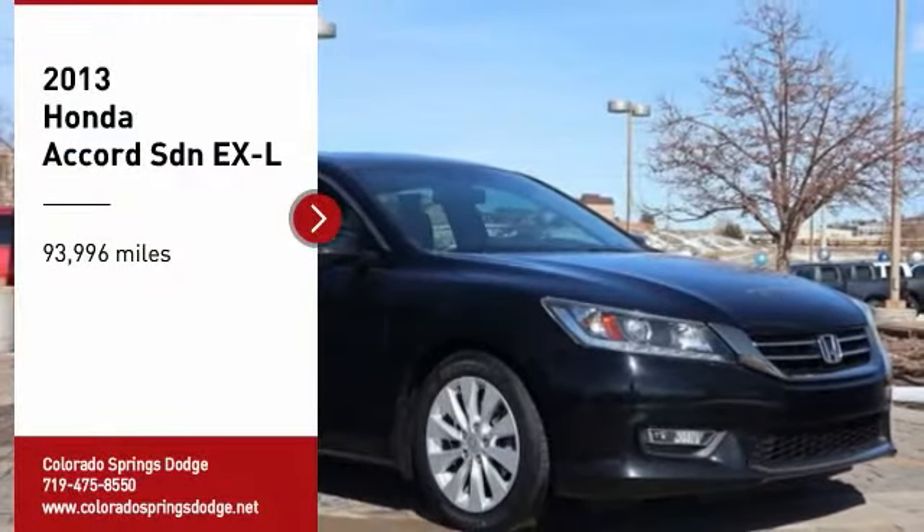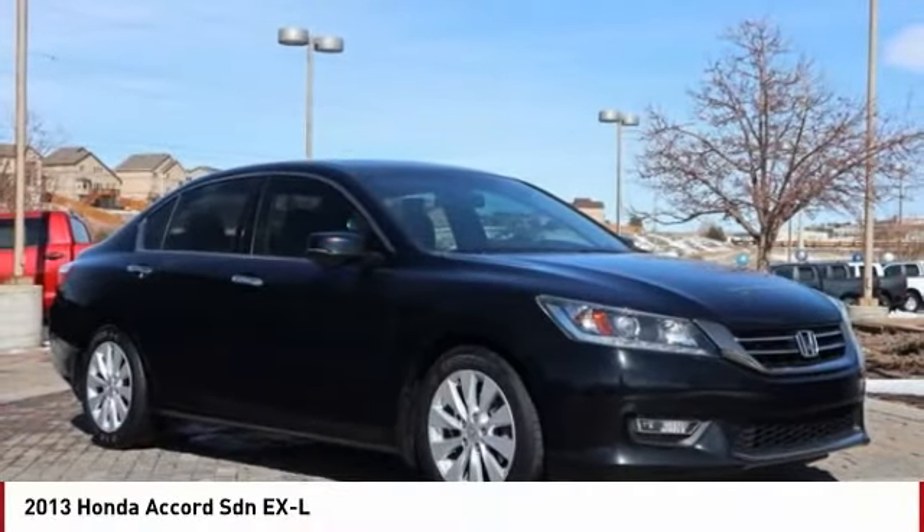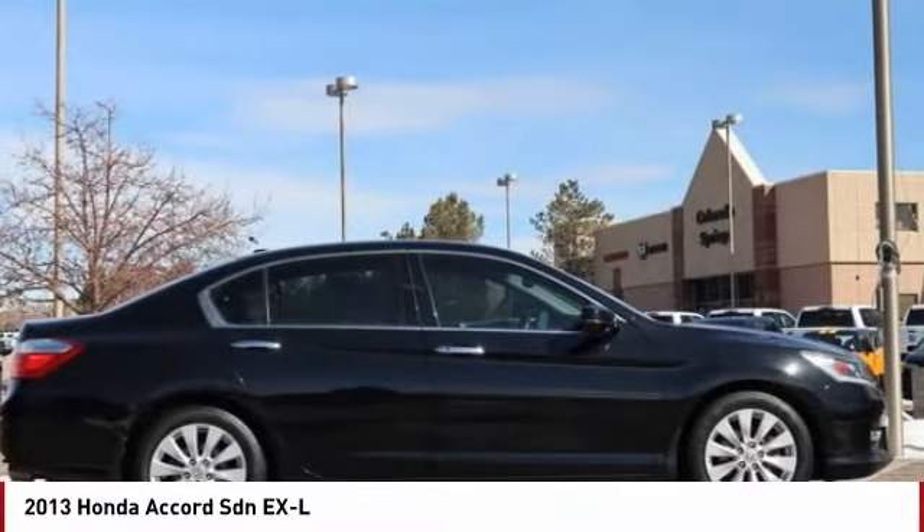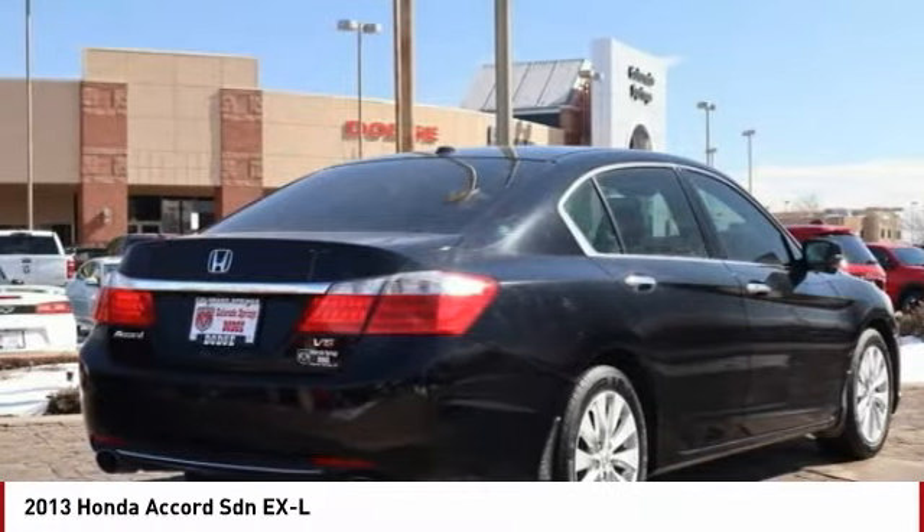Come test drive the 2013 Accord. Ingeniously simple, yet overflowing with luxury and technological creativity. All that and more in the Accord.